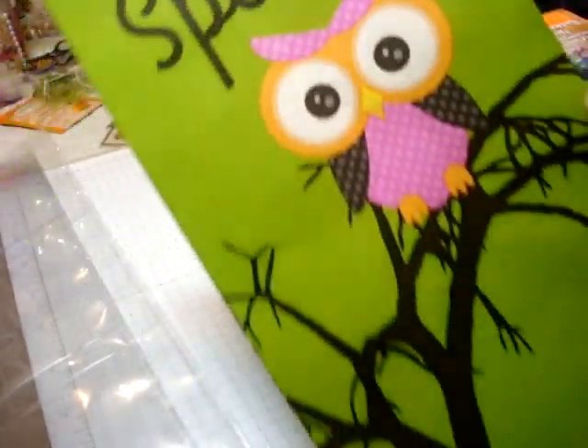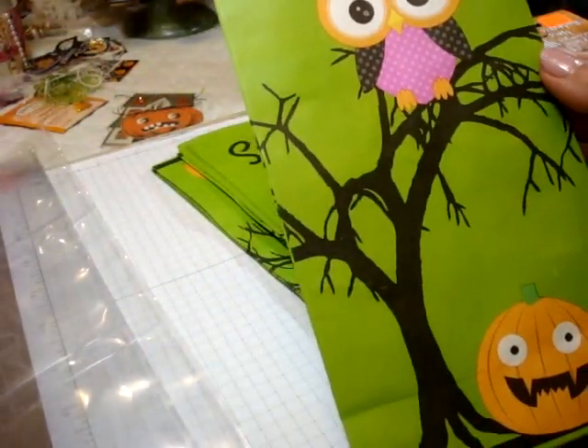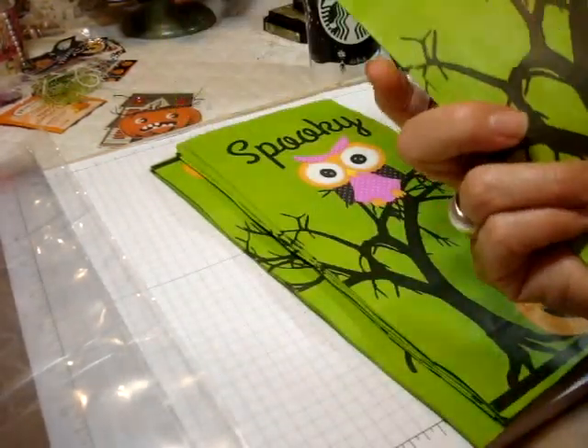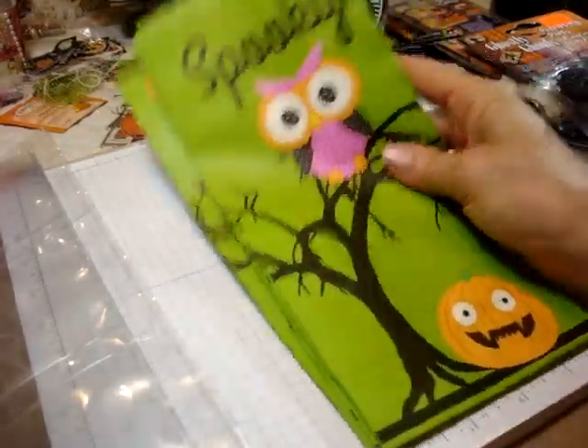Look at these cute treat bags. Aren't they adorable? They're just so bright with the green and lots of pink in there and the pumpkin. I just love them. So I got a whole package of those.